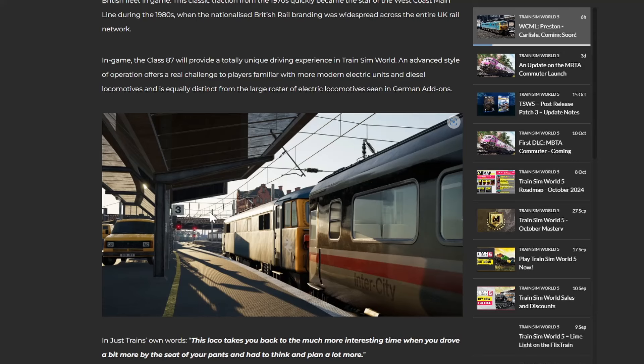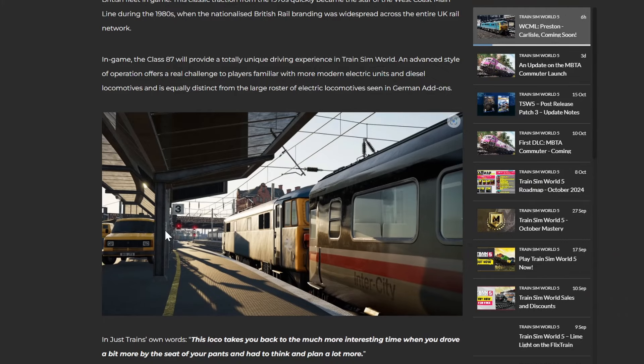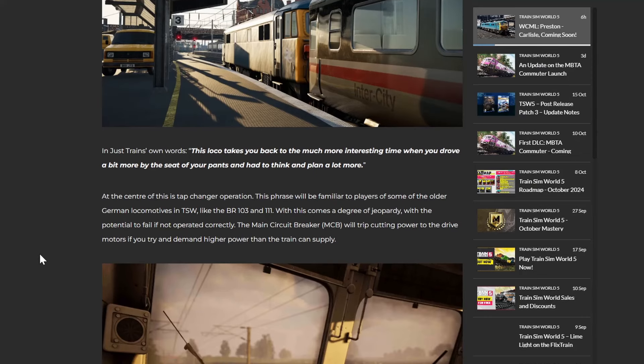If I remember this from Train Sim Classic, all the controls are different - it's a tap changer, or whatever they call it. So yeah, it's a bit more advanced - it's not just forward and then power and brake. Just Trains' own words: this loco takes you back to a much more interesting time, when you drove a bit more by the seat of your pants and had to think and plan a lot more. At the centre of this is tap changer operation - a phrase familiar to players of some of the older German locos in Train Sim World, like the BR 103 and the Triple One.